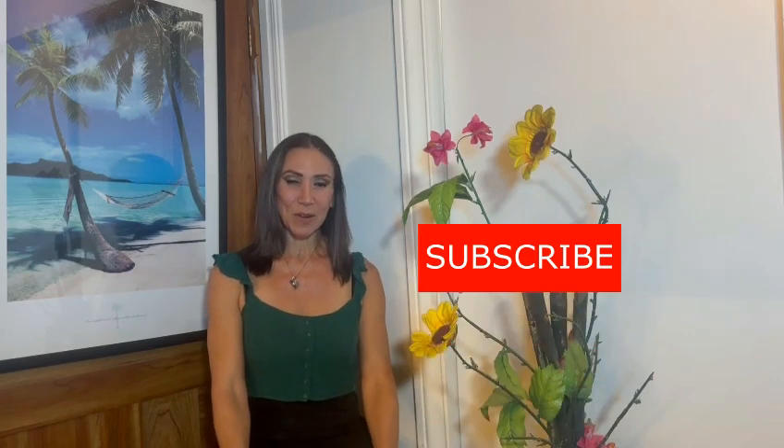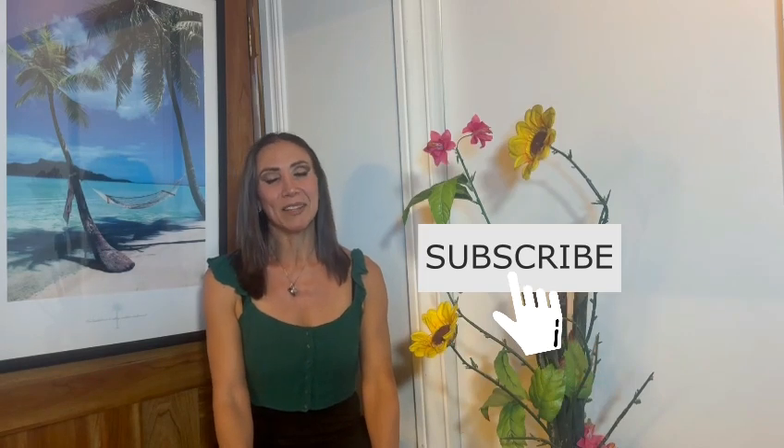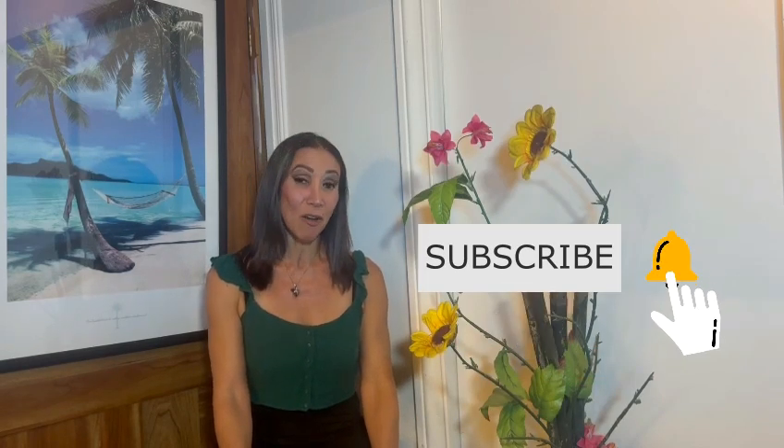I invite you to subscribe to my YouTube channel and click on the bell below for notifications of my new videos. For more information about the best doctors and the lowest prices in Costa Rica, click on the links in the description below. I invite you to continue watching my next video where I talk about how long you will drain after a 360 lipo and a BBL procedure.